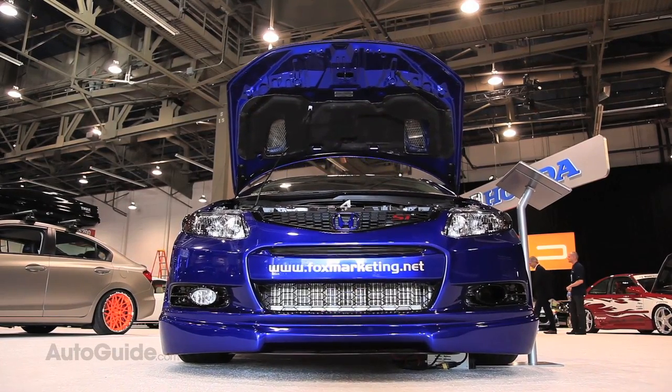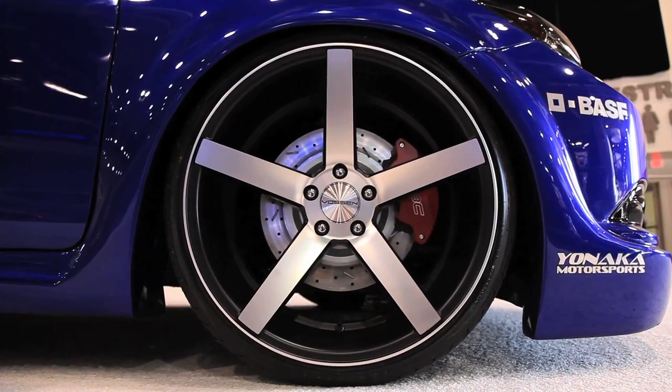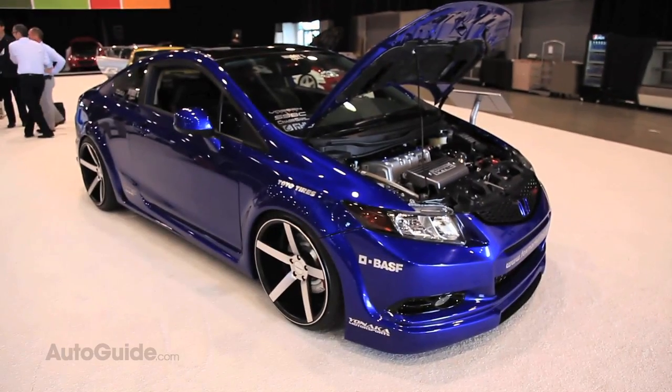They've really smoothed everything out, especially for this wide, wide stance on this car. The body kit comes from carbodykits.com. On top of that, we've got a full race turbo setup that makes 450 horsepower.